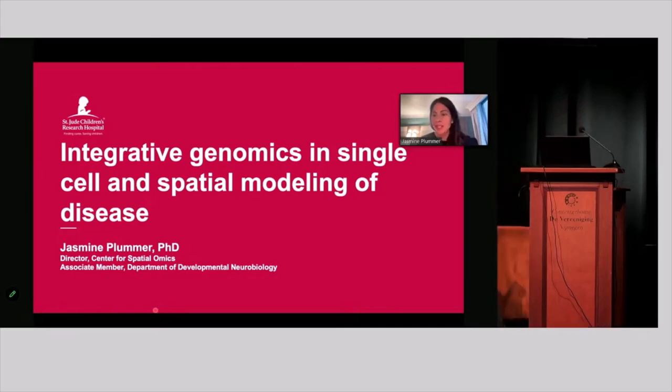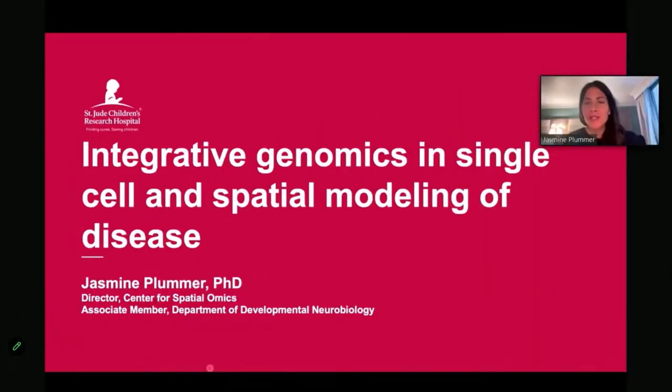Hi everyone. I just wanted to say thank you for having me. I wish I was there in person to hear all the talks live and see all the wonderful science going on in the Netherlands, but hopefully next year I'll be able to attend. Today I'm going to walk you through how we're thinking about integrating multi-omic approaches, specifically in single-cell and spatial.